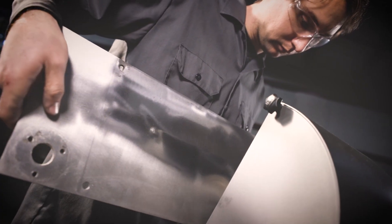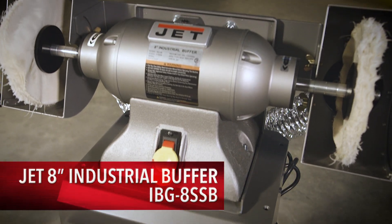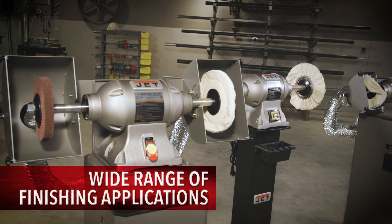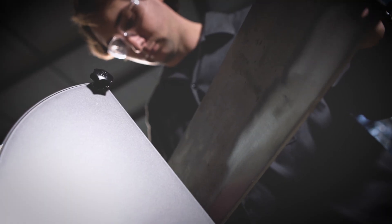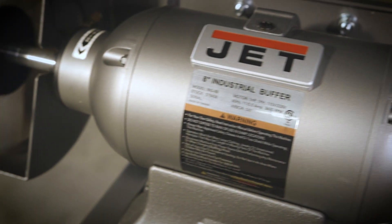As the industry leader in grinding and finishing products, Jet's heavy-duty 8, 10, and 12-inch industrial buffers are the perfect addition to any shop that's serious about a professional finish. Offering a wide range of horsepower options and shaft spacer configurations, the operator has the power to run anything from deburring wheels to buffing discs.